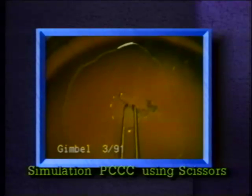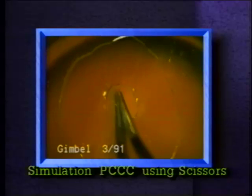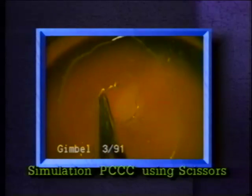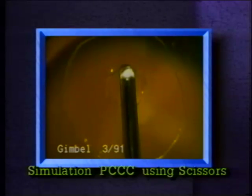We will now again demonstrate the resistance of the circular opening to any radial tears, with pressure applied on the edges, and illustrate that a vitrectomy if necessary can be safely performed through this opening.